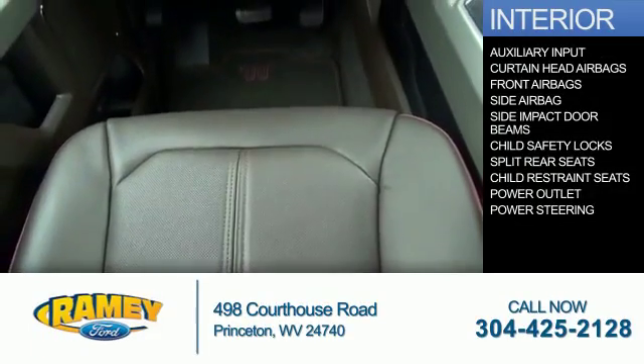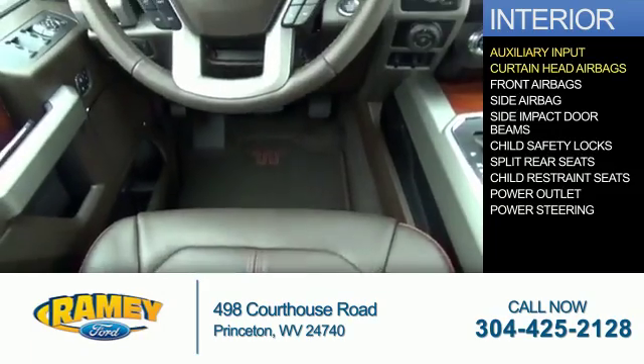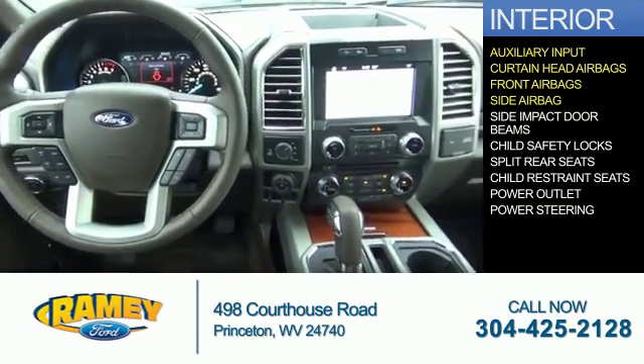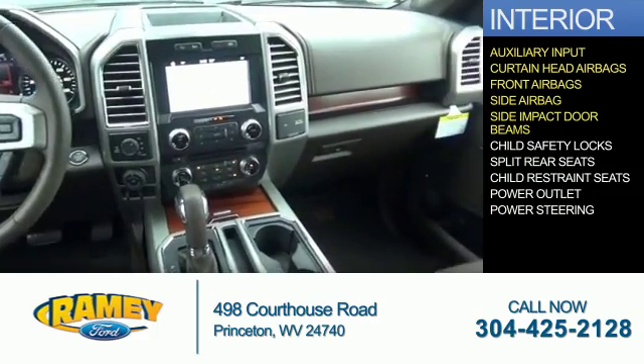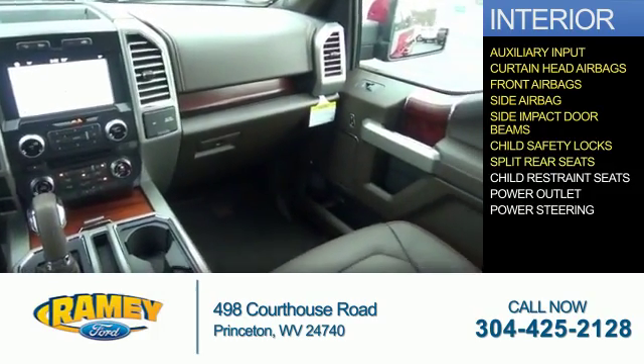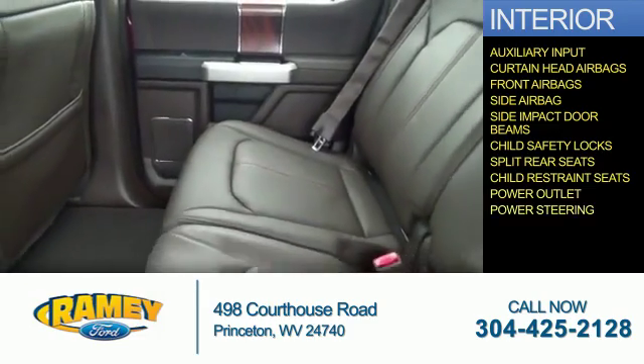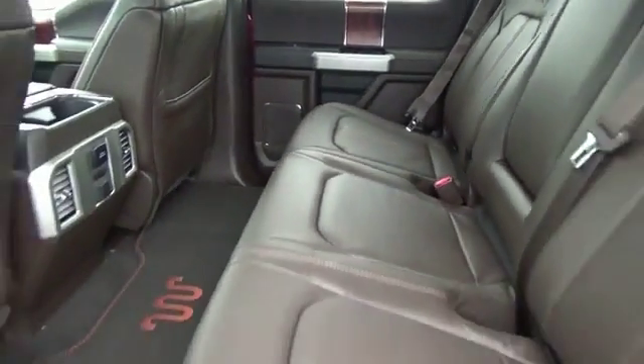Inside you'll find an auxiliary input, curtain head airbags, front airbags, side airbags, side impact door beams, child safety locks, split rear seats, child restraint seats, power outlet, power steering — great quality at a great price.